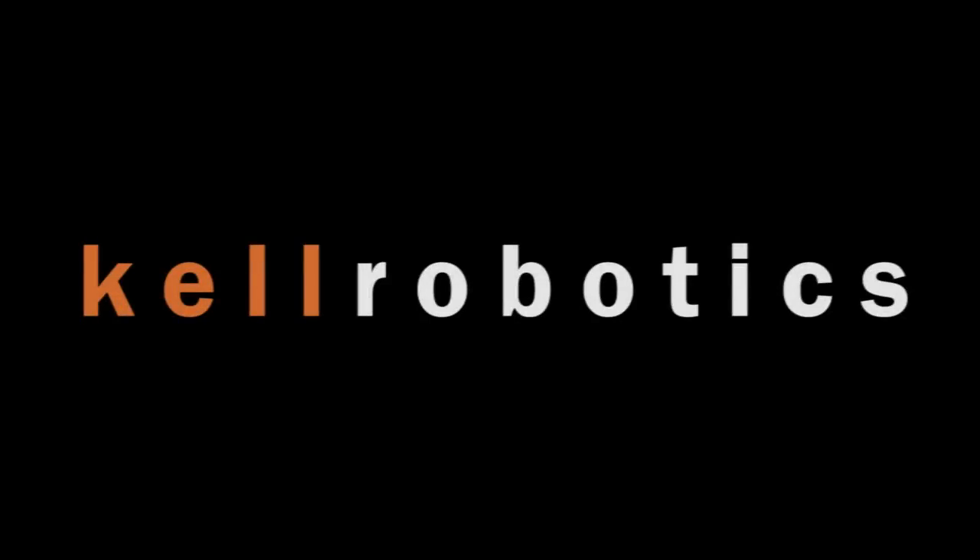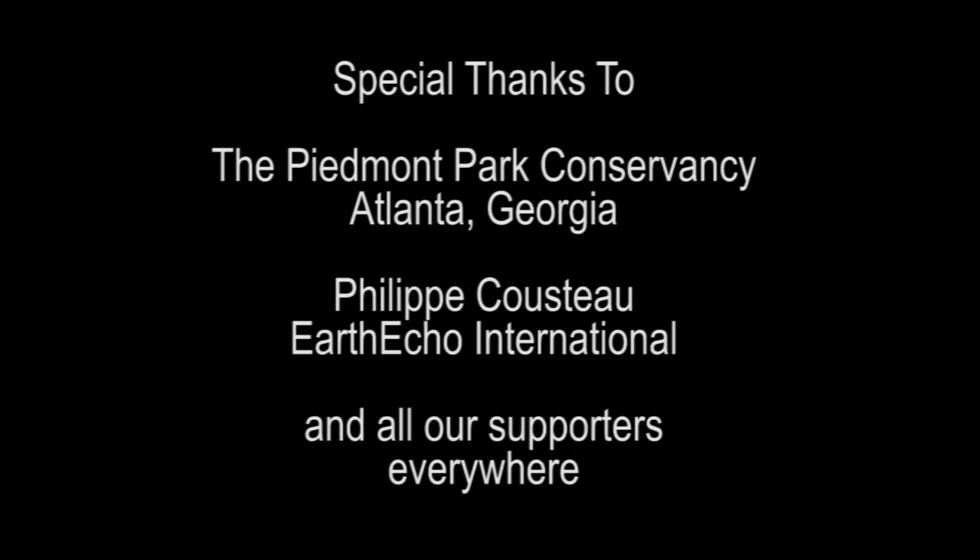It has been a very successful day here at Piedmont Park. We collected a ton of trash with our robot as well as had many people come and talk to us about what Kell Robotics consists of. Paul McCartney is now behind us doing a sound check and a ton of people are coming for the concert. If you want to learn more about us, visit KellRobotics.org. We'll see you next time.